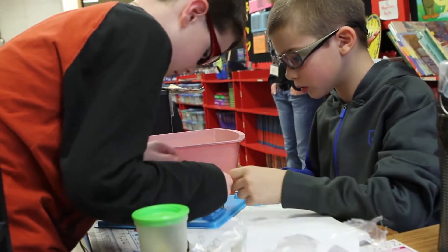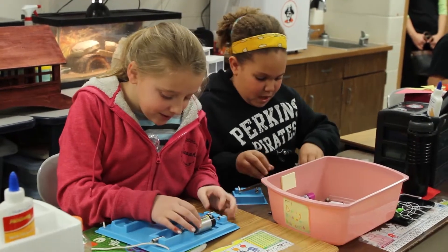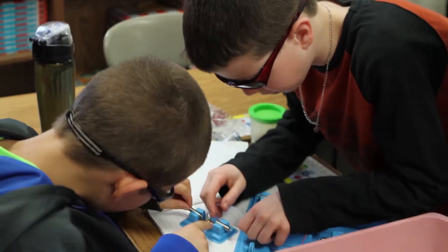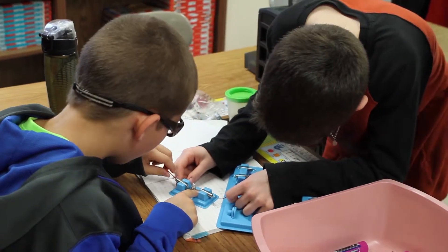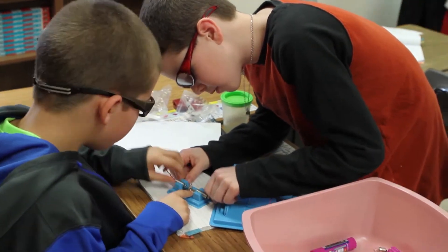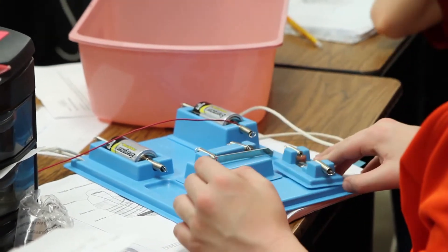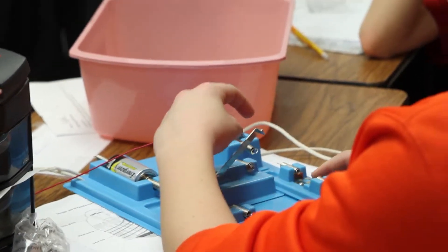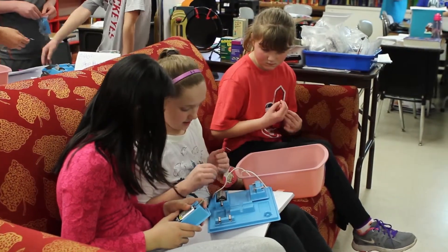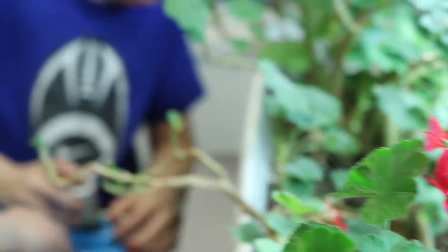Students make predictions and test to see if they work. They record their results and try still more experiments to see how their results change. This is hard work. Sometimes results are not what students expect, but they encourage each other as they try other ideas. This is what real learning is all about.